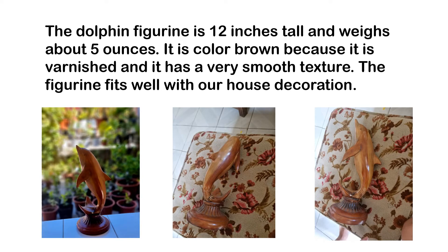The dolphin figurine is 12 inches tall and weighs about 5 oz. Its color is brown because it is varnished, and it has a very smooth texture. The figurine fits well with our house decoration.